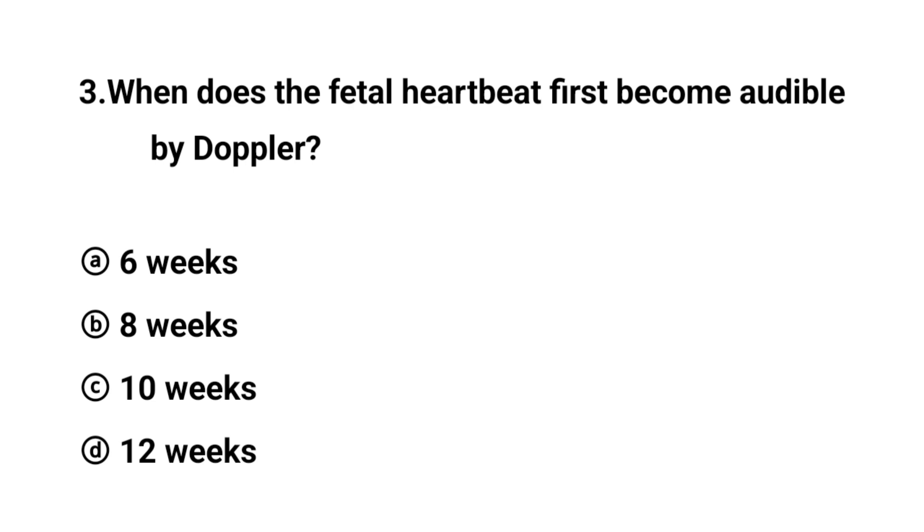Q3. When does the fetal heartbeat first become audible by Doppler? The right answer is option D: 12 weeks.